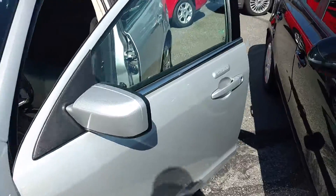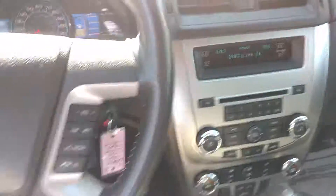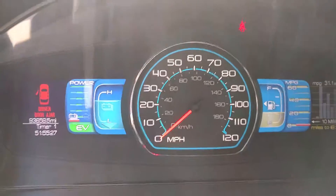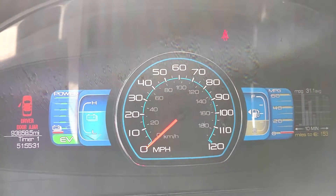Special hybrid screen on the inside, sync technology for Bluetooth, auxiliary input, Bluetooth streaming for music and for telephone, voice commands. Special trip computers showing you your battery levels and everything that you need to know about miles per gallon.